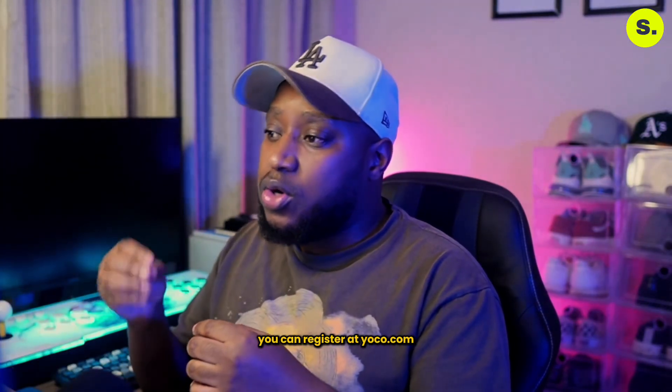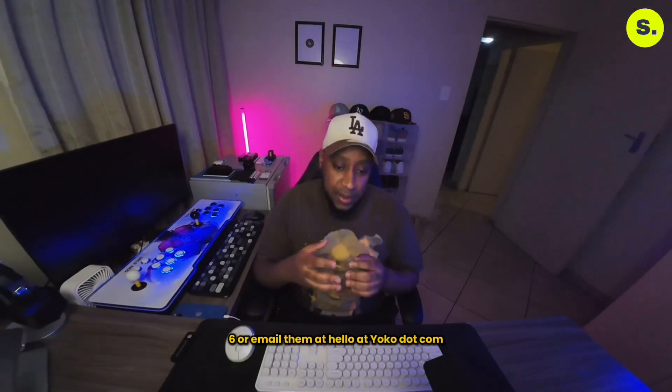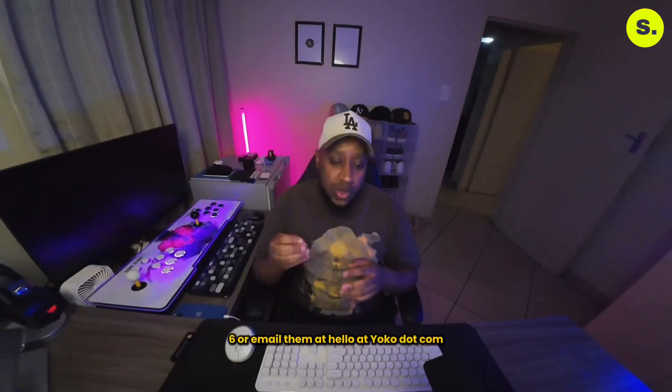You can register at yoko.com, contact them at 087-550-9626, or email them at hello@yoko.com.